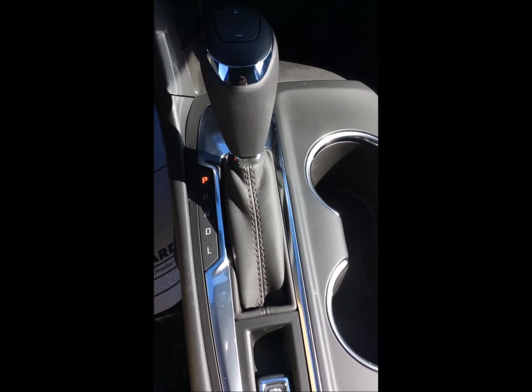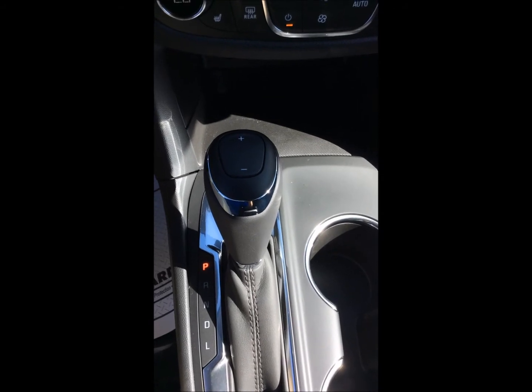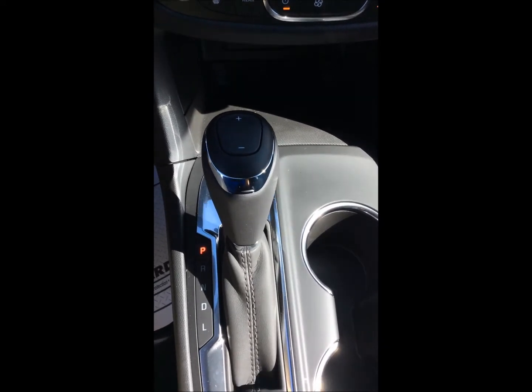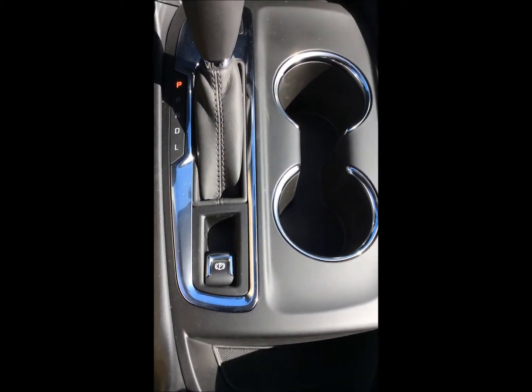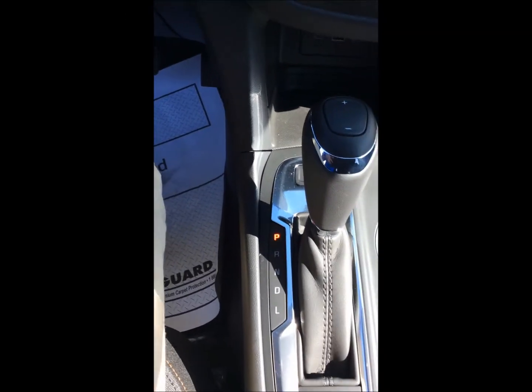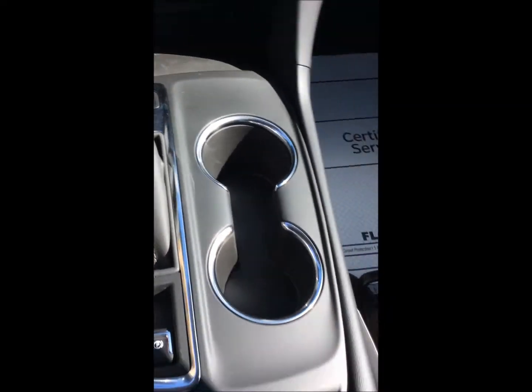The center console does have a low mode where you can control gears manually using the plus and minus on top of the shifter. There's our parking brake, and opening up the center console we have some additional storage, plus another tray that goes in there as well.